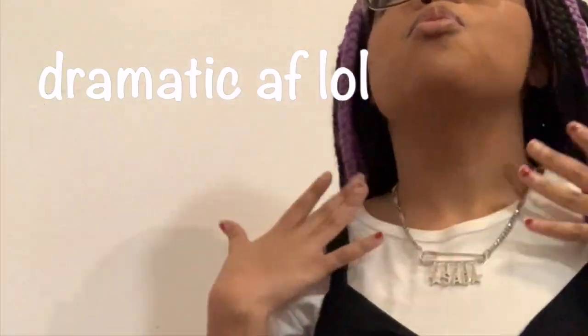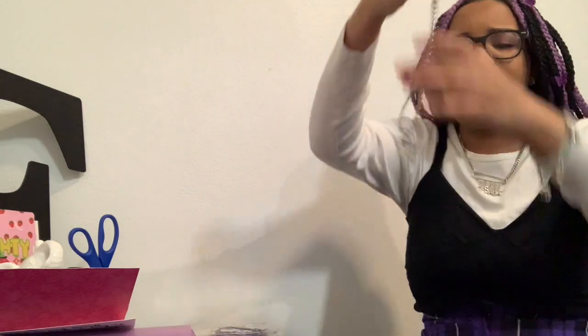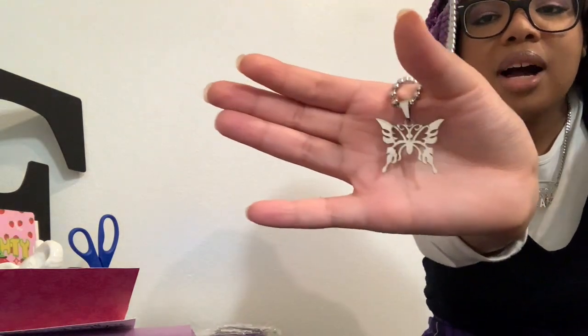I'm wearing one of their necklaces now. This is literally one of my favorite pieces of jewelry I have. It says 'sad' and it just has stars on it — it's like a paper clip, and I freaking love it. I've also got a kind of same-vibe necklace. It's a little butterfly, and I love butterflies, so it's very cute.